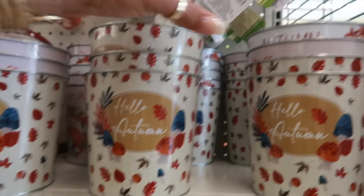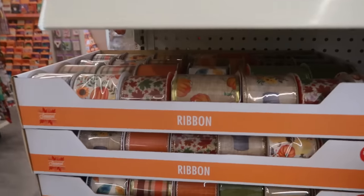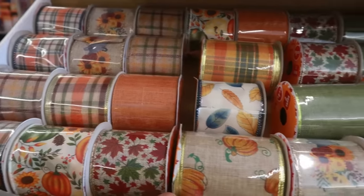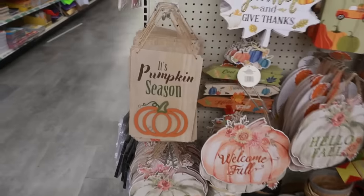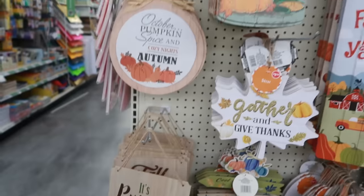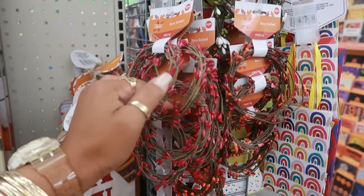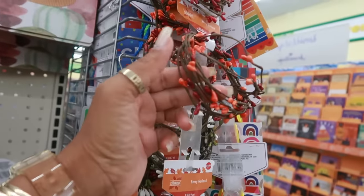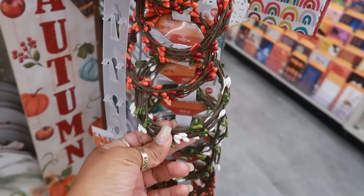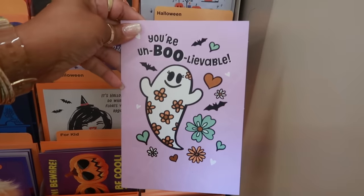These pails are cute — 'Hello Autumn, autumn days are the best.' Some ribbon too. There's a berry garland in red, and then red and orange, and also white and green. These are nine feet long. They always have the cutest cards — 'You're unbelievable.'